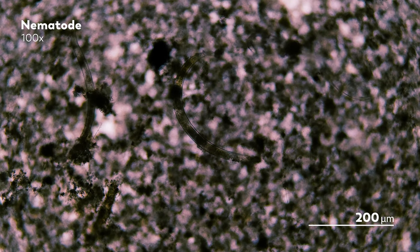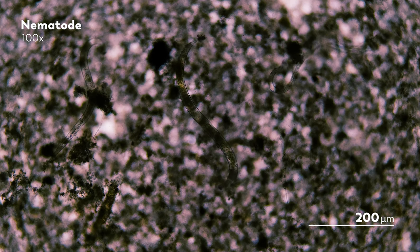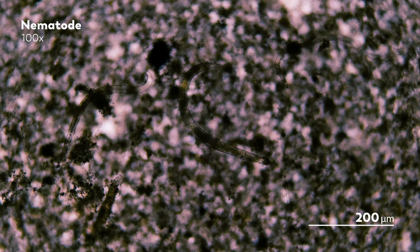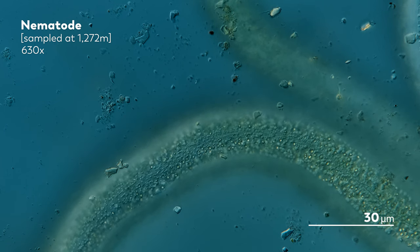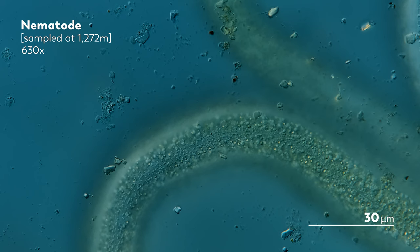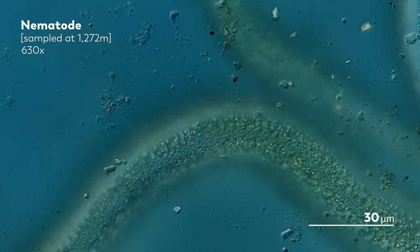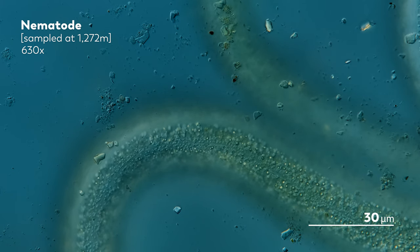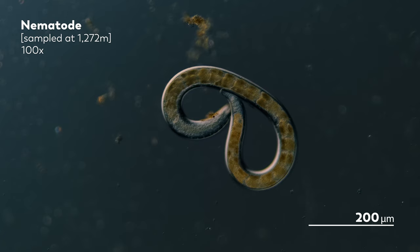It is none other than the nematode. And perhaps that shouldn't be so surprising — they are, after all, one of the most abundant organisms on the planet. And interestingly, the nematodes that James found from the deeper parts of the sea had little structures in their bodies that looked like oil deposits, though we're not exactly sure what they are or what their function might be.